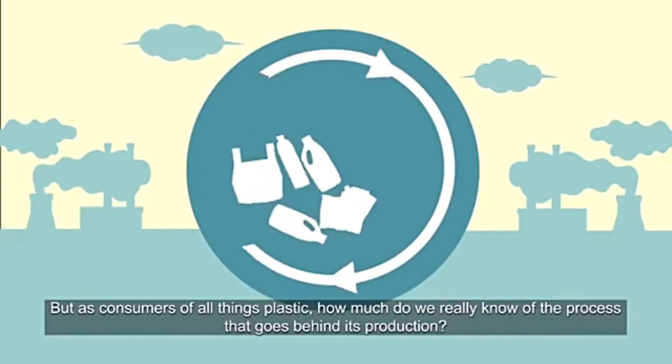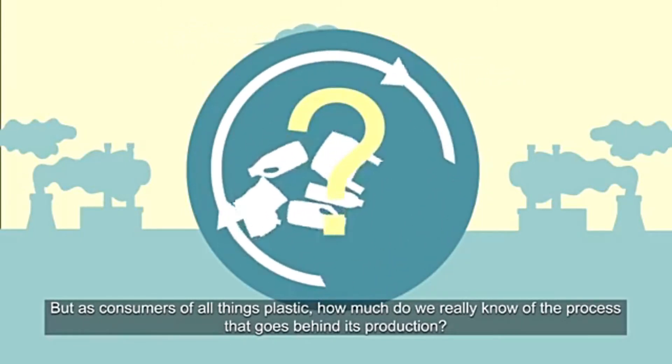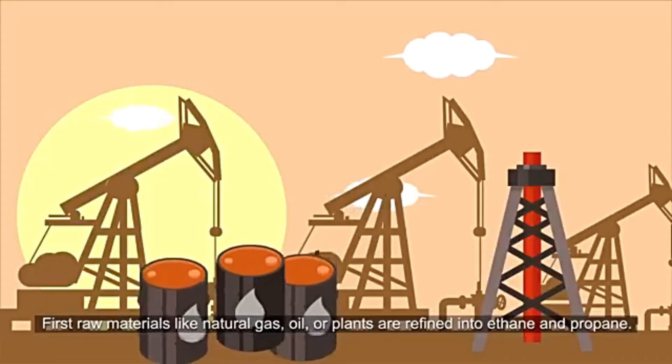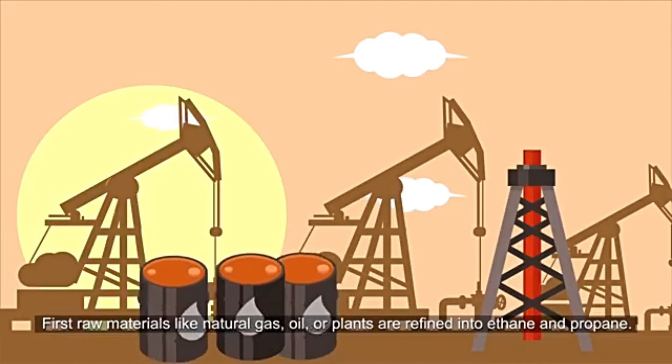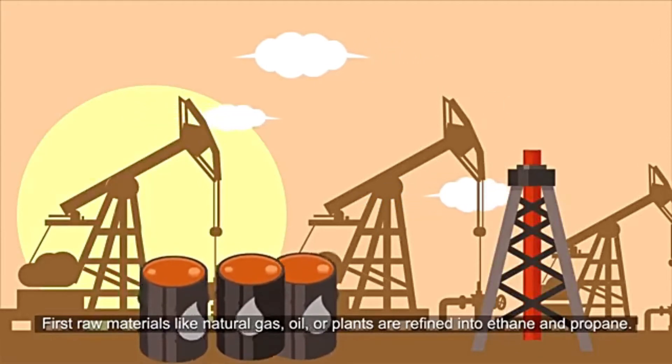But as consumers of all things plastic, how much do we really know of the process that goes behind its production? First, raw materials like natural gas, oil, or plants are refined into ethane and propane.